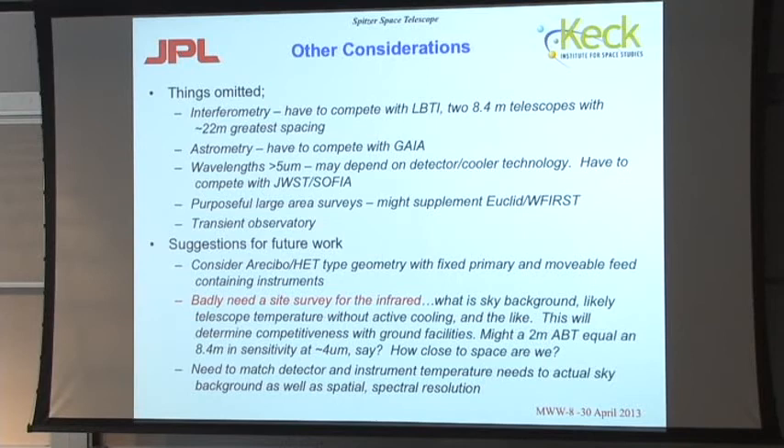Here are some things I didn't really talk about. Interferometry — you can imagine, if the airship is big enough, doing interferometry with two telescopes, but that would have to compete with the LBTI, which has two 8.4-meter telescopes with a 22-meter spacing. If you think about astrometry — measuring stellar positions very precisely — you have to compete with Gaia, which is an all-sky astrometric mission. You could think about wavelengths greater than 5 microns, but that would require more substantial detector cooling and technology.